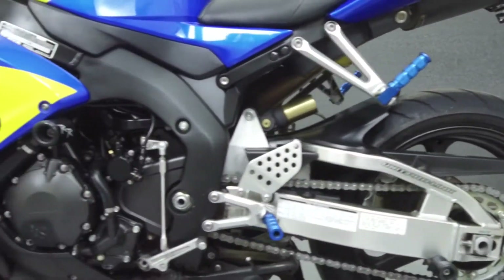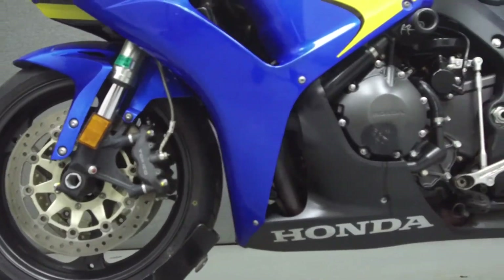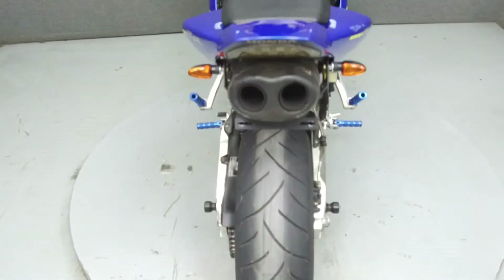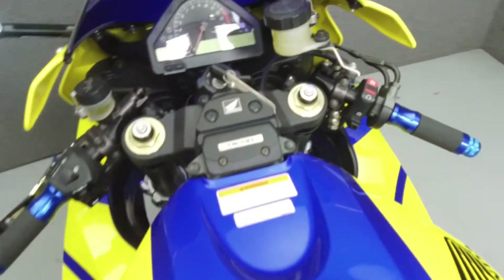This bike has been upgraded with a Jardine exhaust, HID headlights, frame sliders, a tank pad, swingarm spools, grips, levers, a Saddleman seat, rear fender eliminator kit, blue anodized foot pegs and bar ends, flush mount front turn signals, and mirrors.